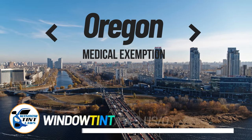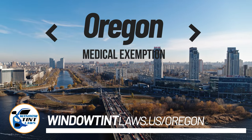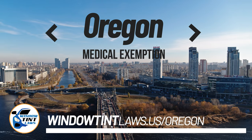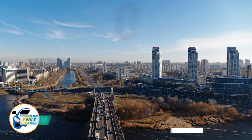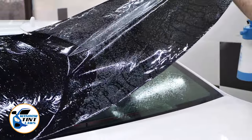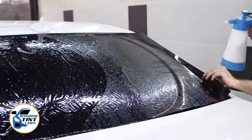Oregon has established window tinting regulations to enhance road safety. However, individuals with specific health conditions may find these regulations limiting. A medical exemption permits the legal use of darker window tints, and we're here to guide you through obtaining this exemption.